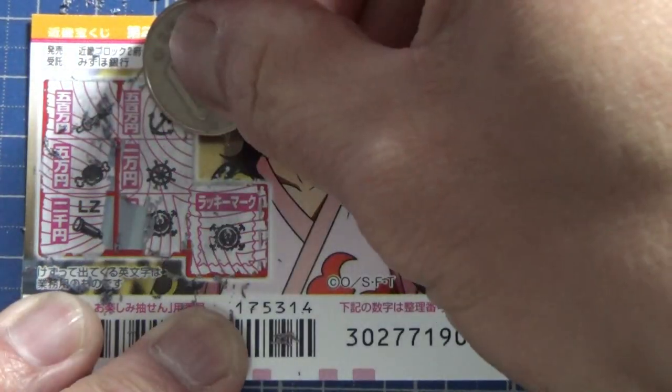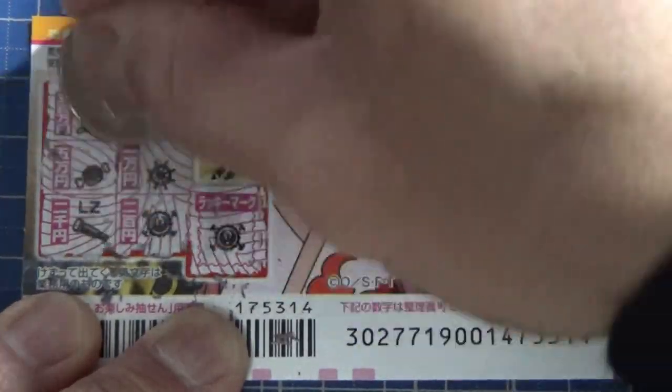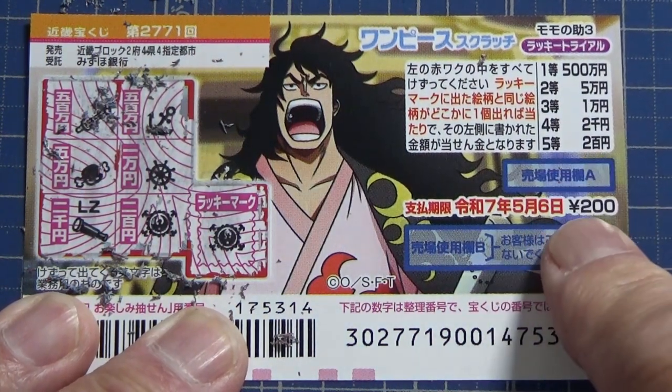I have won — I have a matching picture! How much is it? Come on, win me something big! Two hundred yen. Well, I won the fifth prize — I won my money back. Not so bad!